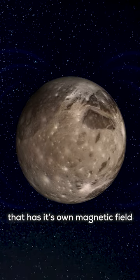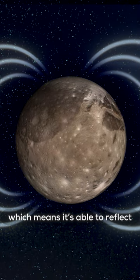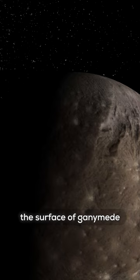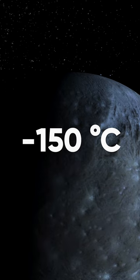It's also the only moon that has its own magnetic field due to its molten core, which means it's able to reflect some of the sun's radiation. The surface of Ganymede is rocky and frigid, likely minus 150 degrees Celsius or colder.